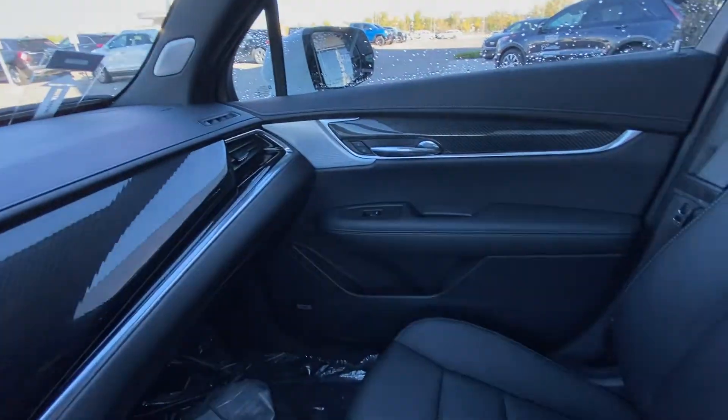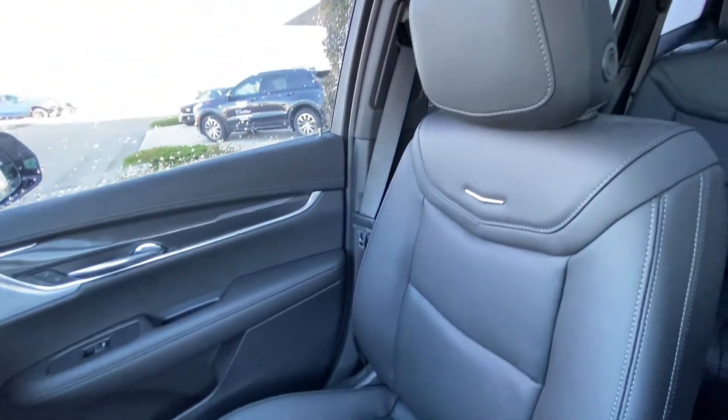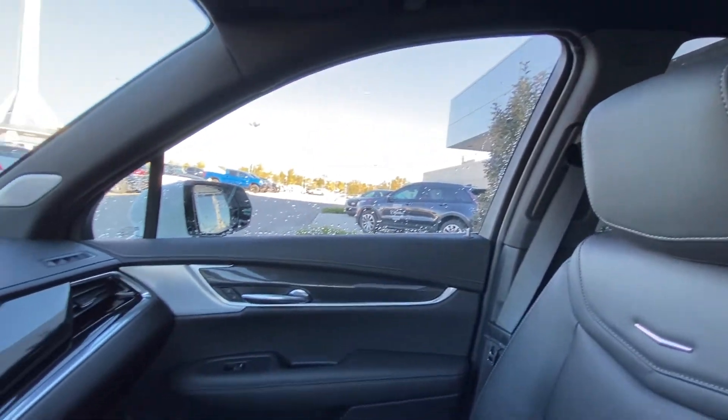The black interior features Bose audio, carbon fiber accents throughout, and luxurious leather-heated and ventilated Cadillac XT6 seating.